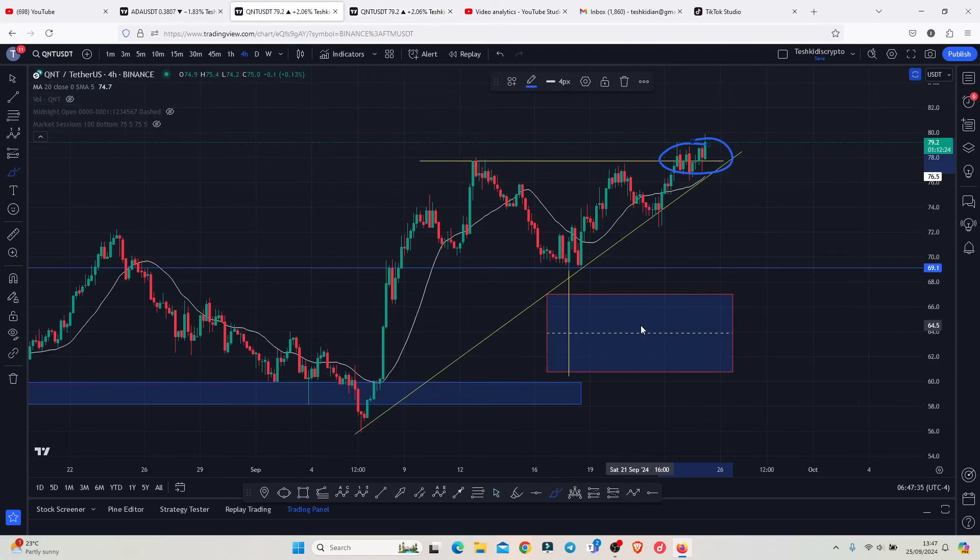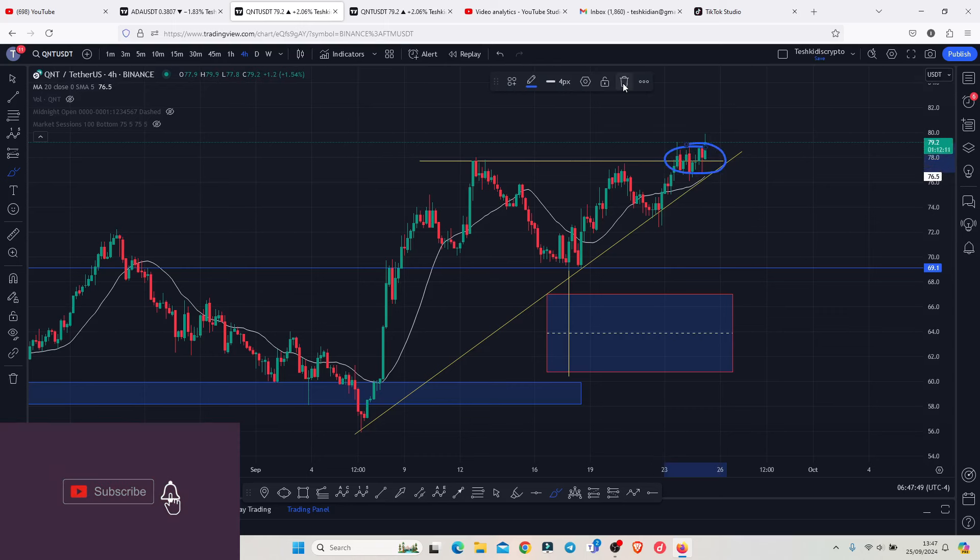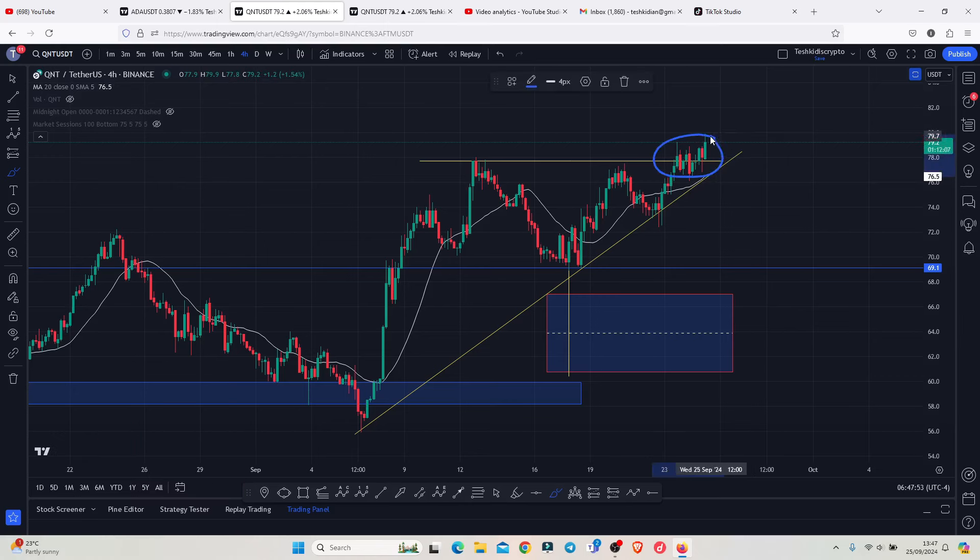Starting on the 4-hour chart, you can see that we have now managed to break above the key area of resistance above the $78, flipping it back into support. There are high chances that as long as we continue holding above this key area of support, QNT is going to give us another leg to the upside, give us a break above the $80, with $90 as my next target area.